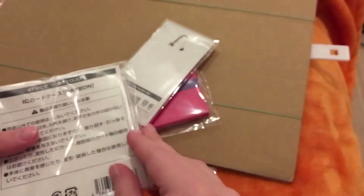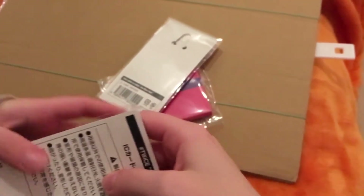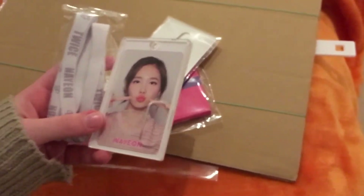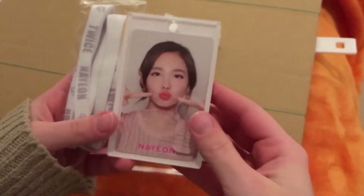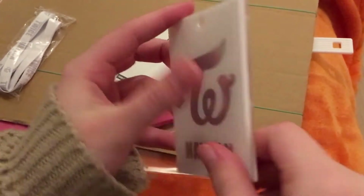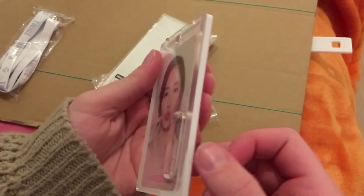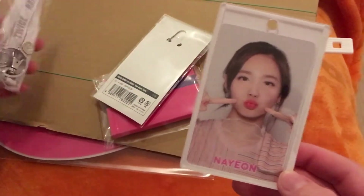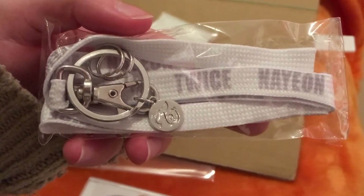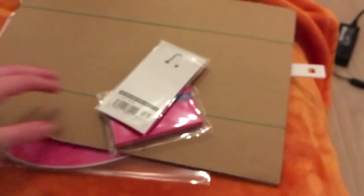Oh yeah, and here's the ID. It says it's the Nayeon high touch, so I'm guessing it's from the high touch event. There's a photocard inside and then there's this ID case with Nayeon's name on it. It's really sturdy and really pretty. Another strap here with a little Twice logo on it and Nayeon. That's really pretty — it's going in my bag for sure.